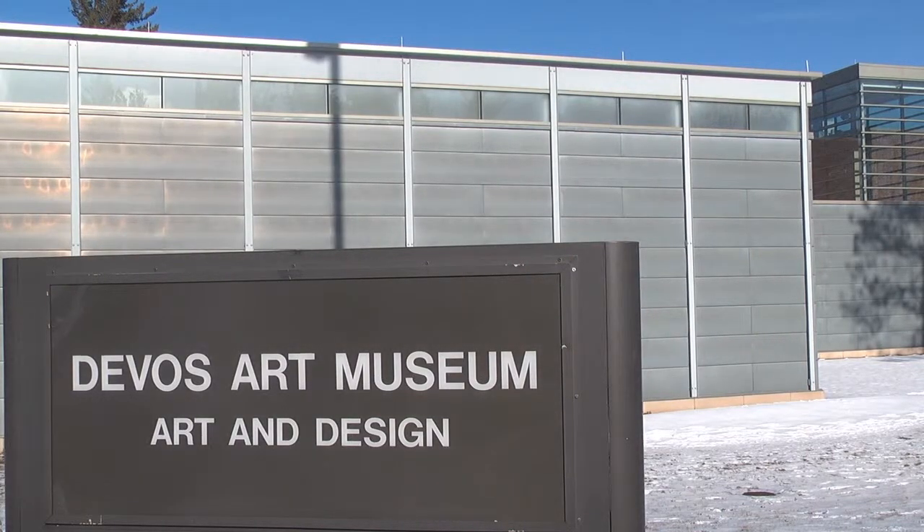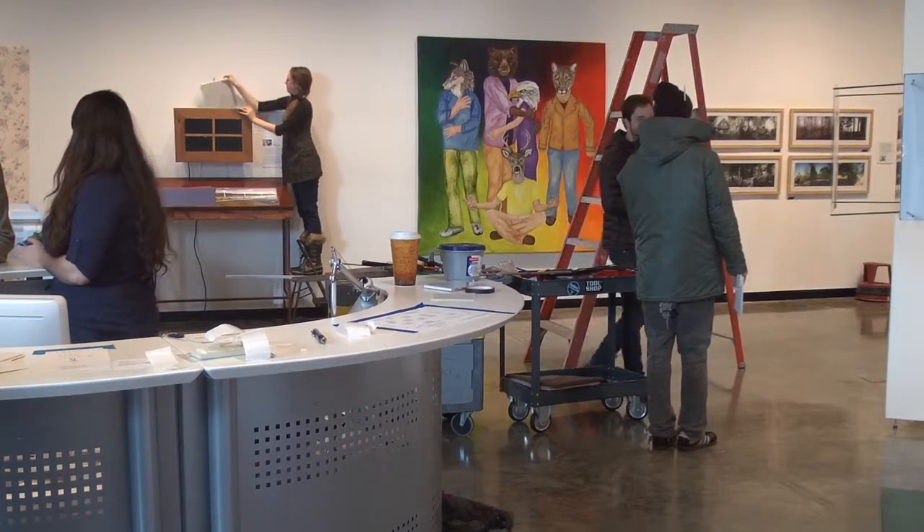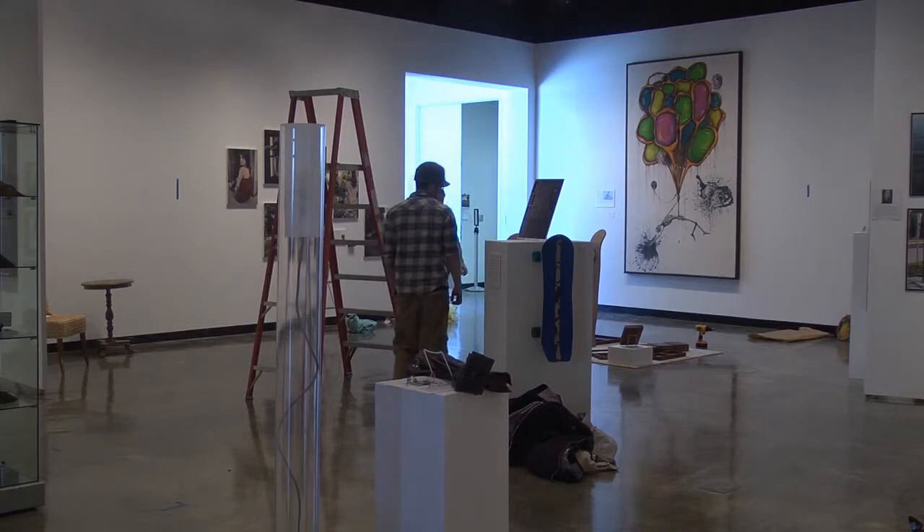The senior art students spent two full days setting up for the exhibit in the Devos Art Museum. Senior art student Nate Springstead gave his perspective on meeting the demands of an art student.